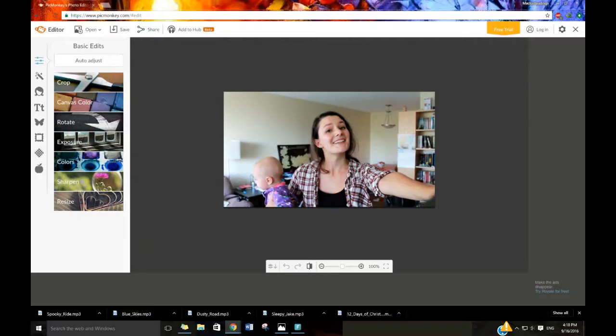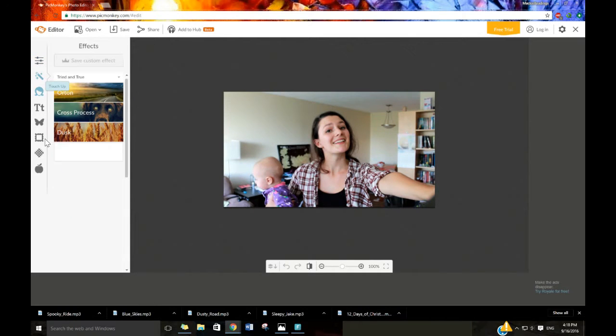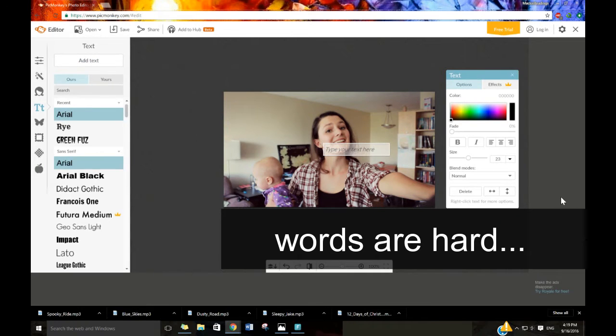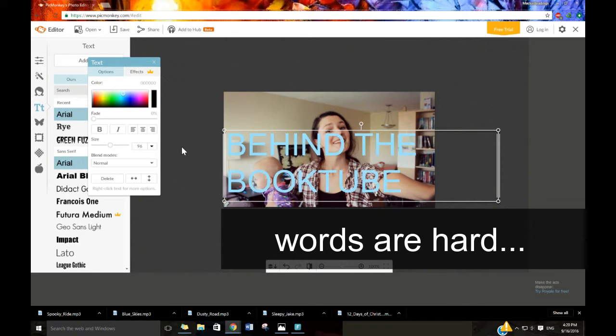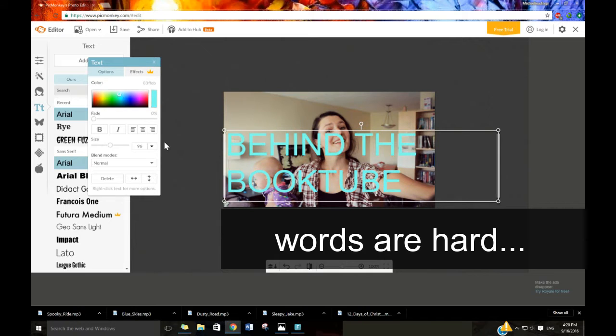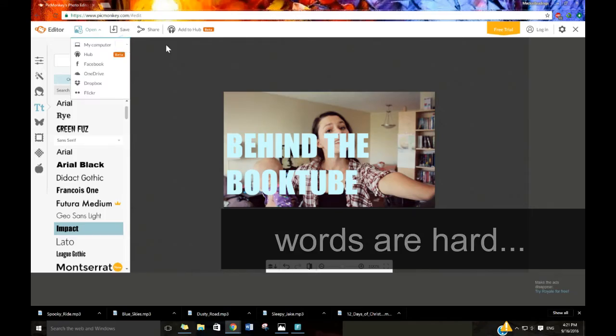Number six: how do you make your thumbnails? I make my thumbnails through a website called PicMonkey. It's not the best website, but it does what I need. I upload a photo, change the coloring of it — I usually do a certain style of coloring — then I get a font and change the color. I usually change the text to white with a brighter color that kind of pops out against a darker background. And that is my thumbnail.